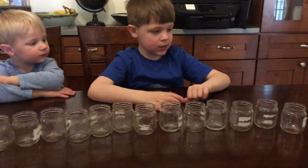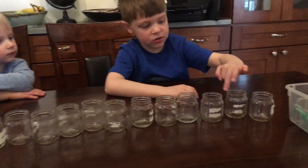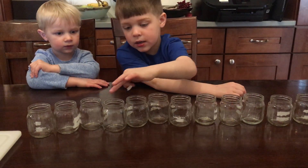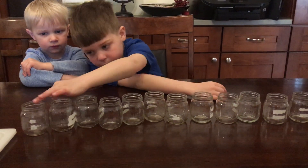Willie, can you count them and see if you get the same thing? 1, 2, 3, 4, 5, 6, 7, 8, 9, 10, 11, 12, 14.